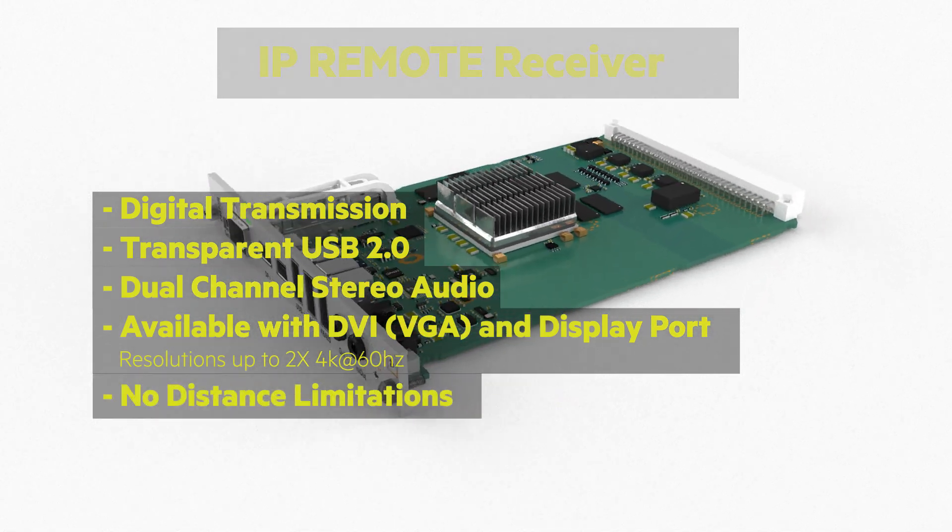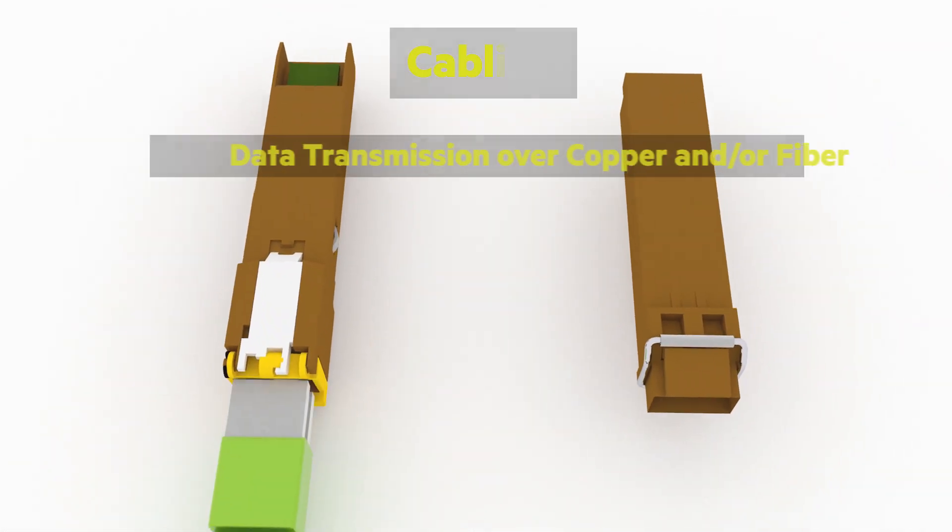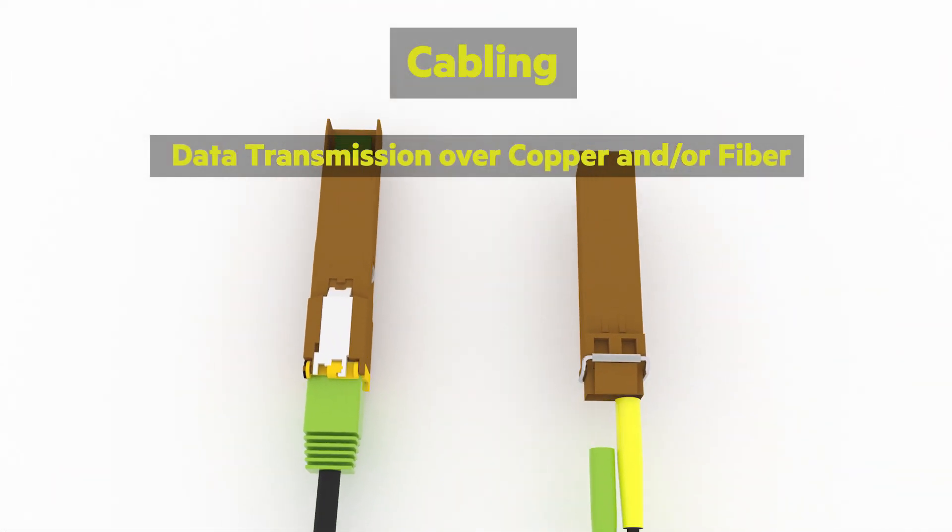Distance limitations — there are none. It supports copper and/or fiber, matching each form factor model.